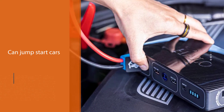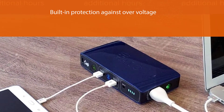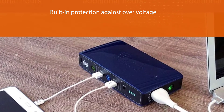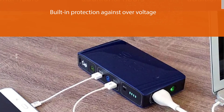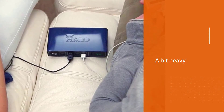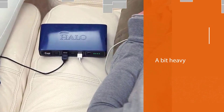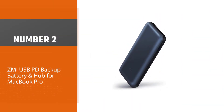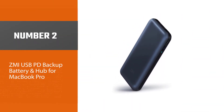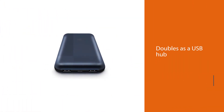to double as a portable jump starter. The battery has a 58,830 milliampere-hours capacity, making it one of the most capacious chargers we've seen. It can charge a phone for up to 116 hours, a tablet for 19 hours, and a laptop for 11 hours.